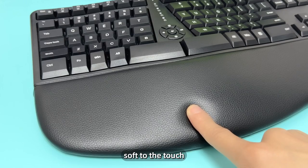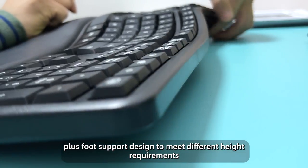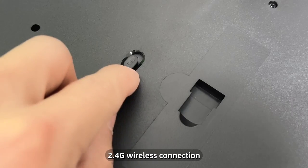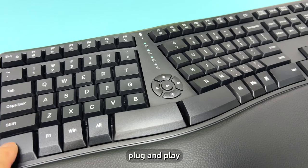The layered palm rest is soft-to-touch, with a full support design to meet different height requirements. The keyboard features a 2.4G wireless connection with fast response and plug-and-play functionality.